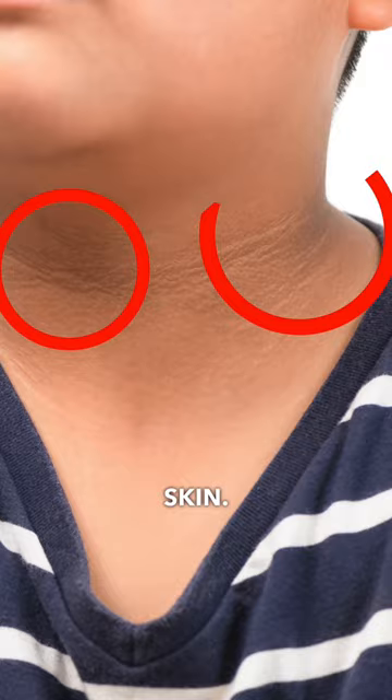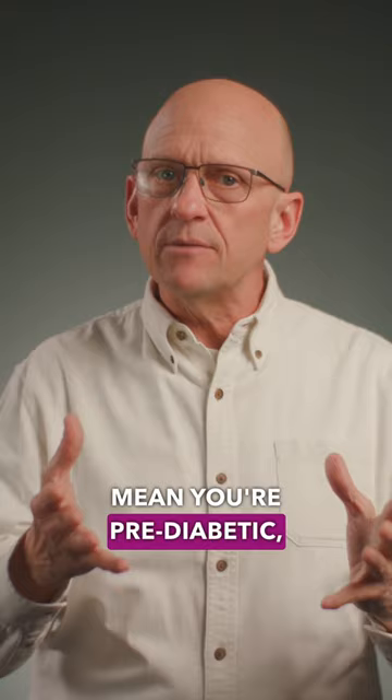So if you're experiencing one or more of these symptoms, it doesn't necessarily mean you're pre-diabetic, but you might want to consider checking in with your healthcare professional.